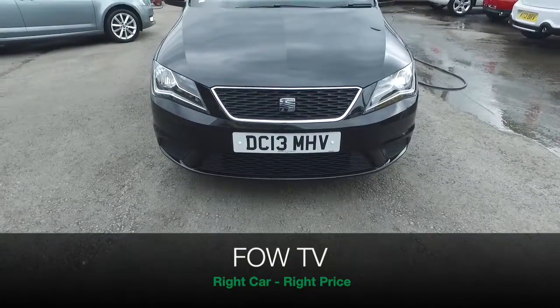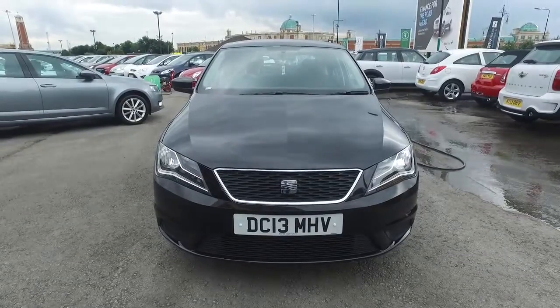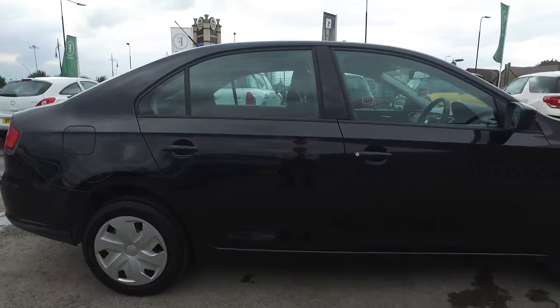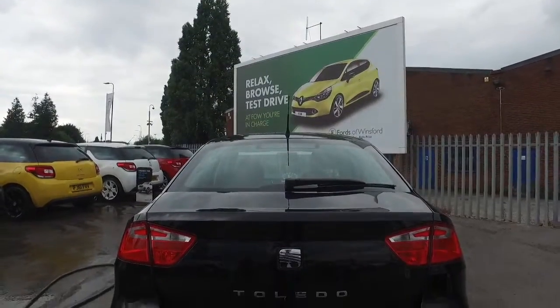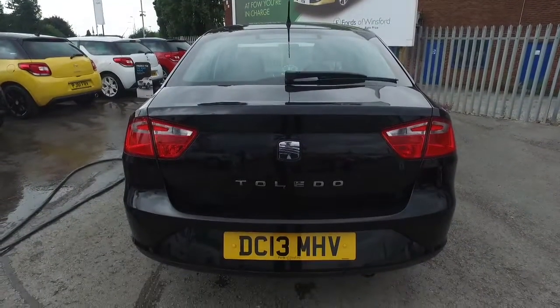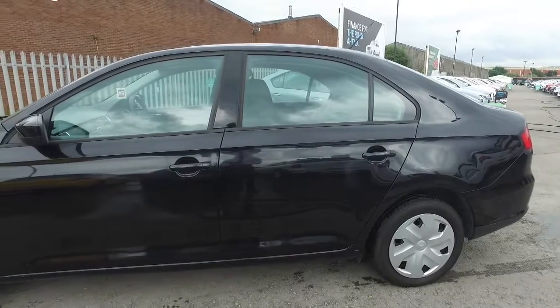Here we have great value motoring from Seat, a Toledo S edition. This one is from 2013 and looking very smart indeed with about 27,000 miles on the clock — that's not many for its year. This also has the benefit of a full service history and a 1.2 turbocharged petrol engine that gives you very brisk performance.